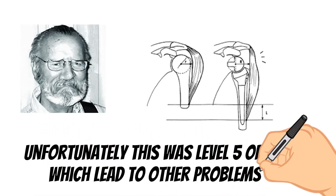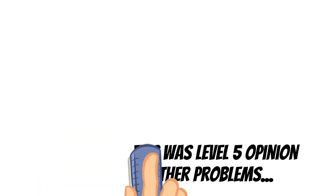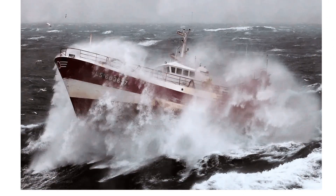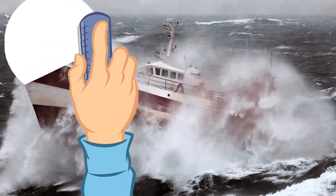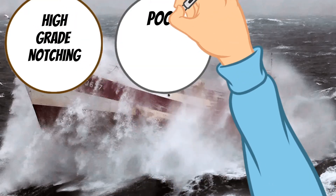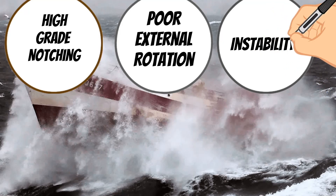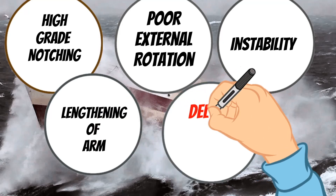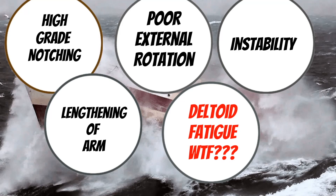Unfortunately, this was purely conjecture and expert-level opinion, which eventually led to greater problems later — and this, my friends, is what we call foreshadowing. By 2013, Grammont users were having all sorts of problems and were in pretty rough waters. This included issues with high-grade notching, poor functional results with external rotation, issues with instability, over-lengthening of the arm, neurological consequences, and even some crazy discussion of deltoid fatigue as an excuse for poor outcomes.